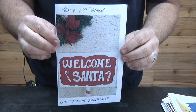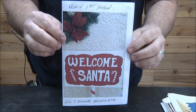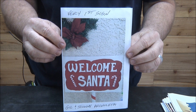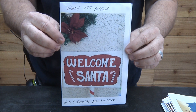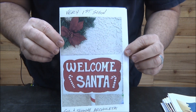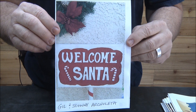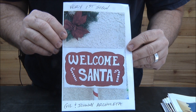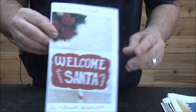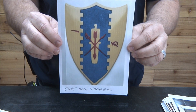First up, this is Gil and Johnny Archuleta — I think they're actually from Henderson, not that far from us — and this is their first sign. Father and son actually made this, so check that out. Really, really good stuff for a first sign. Love it, great job you guys. Next, Captain Ken Tooker.